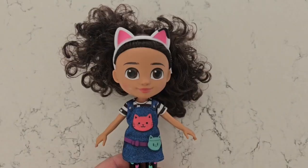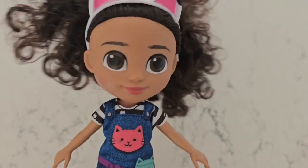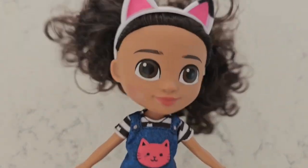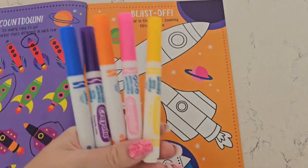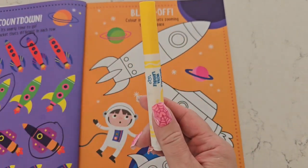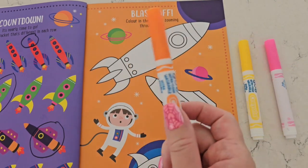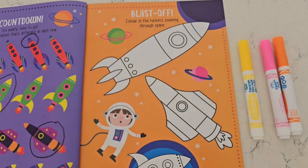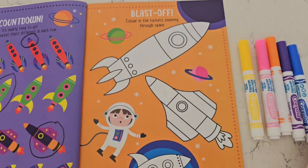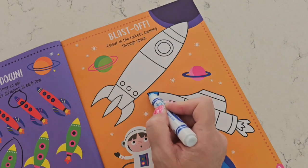Now I feel like doing some coloring — what about you? Do you guys like doing coloring too? Let's grab our markers and get coloring. I've got a bunch of different colors here: yellow, pink, orange, purple, and blue. These are the colors I'm going to use to decorate these two rocket ships. Let's start with blue.